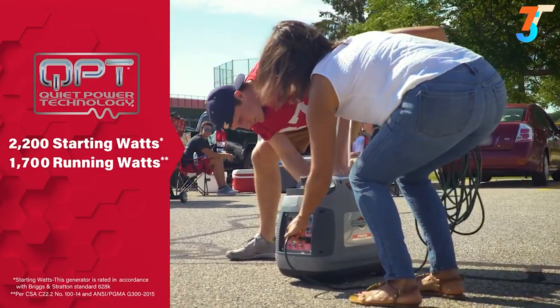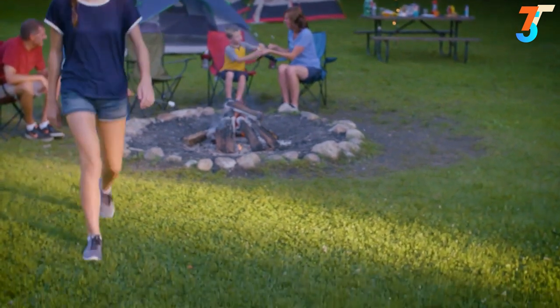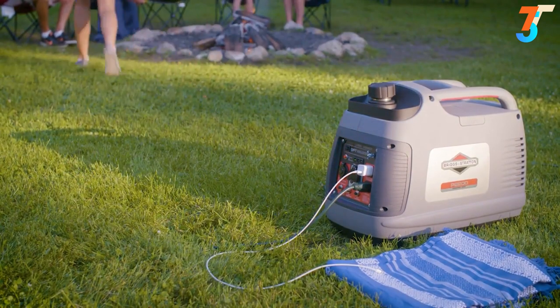The engine automatically adjusts output to the power you need, giving greater fuel efficiency. Two 120-volt household outlets, a DC outlet, and a USB adapter give you versatility to plug in a combination of appliances and devices, while inverter technology keeps sensitive electronics like smartphones and tablets safe.